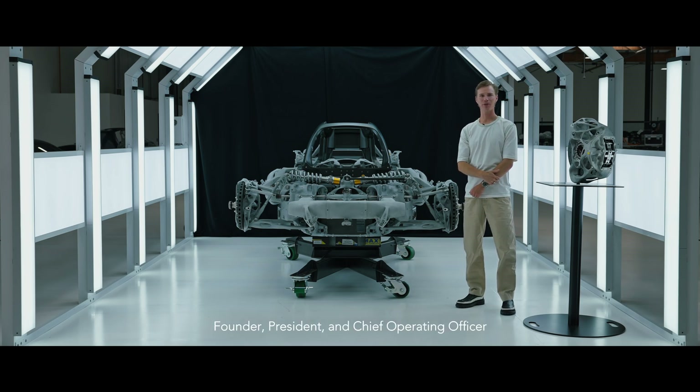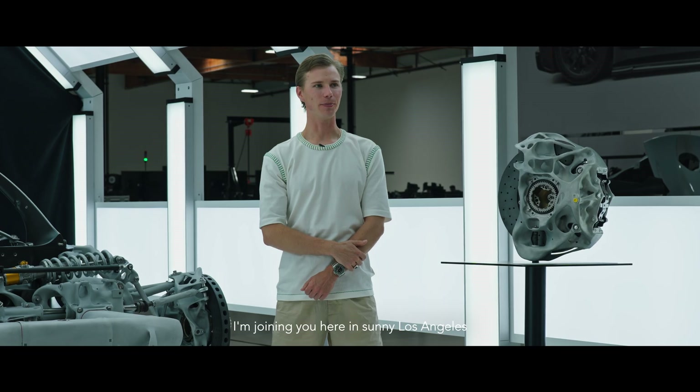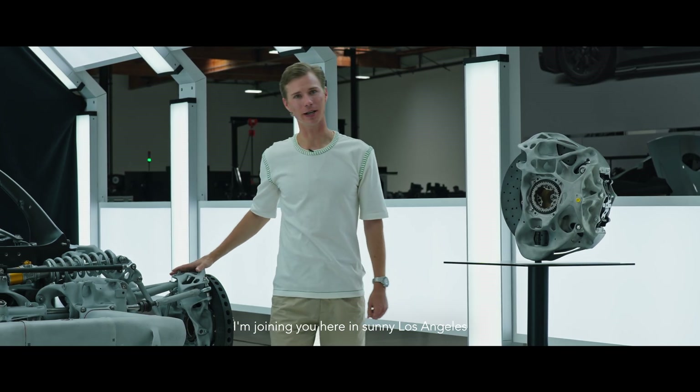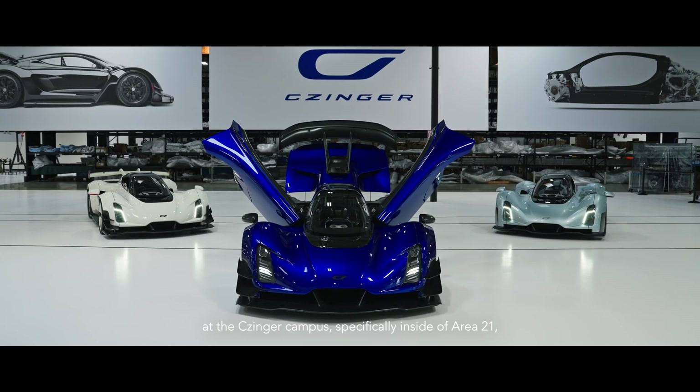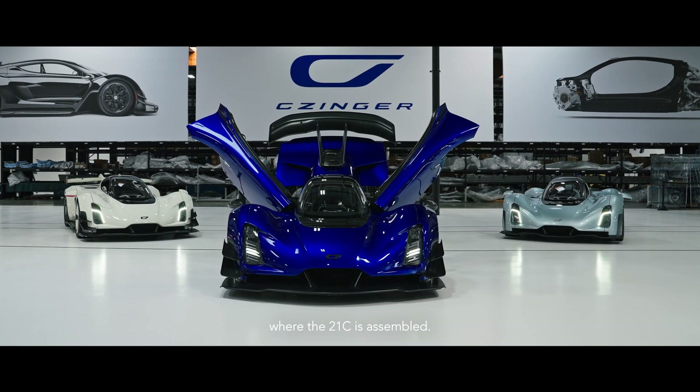Hi all, I'm Lucas Zinger, Founder, President, and Chief Operating Officer of Zinger Vehicles. I'm joining you here in sunny Los Angeles at the Zinger campus, specifically inside of Area 21 where the 21C is assembled.